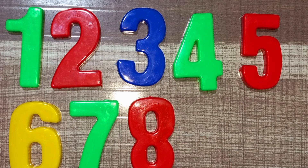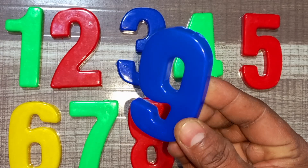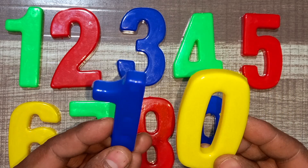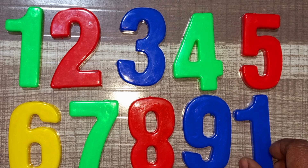Wow! Blue color, nine. Blue color, nine. Wow! Blue color, nine. Blue and yellow, ten. Blue and yellow, ten.